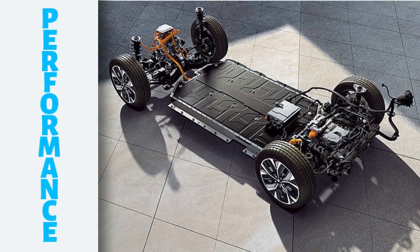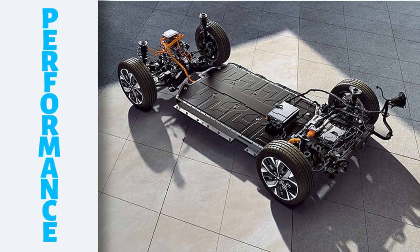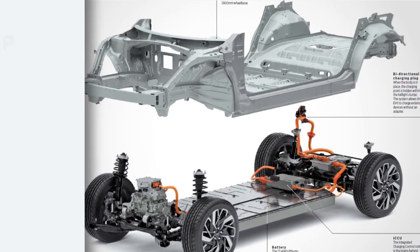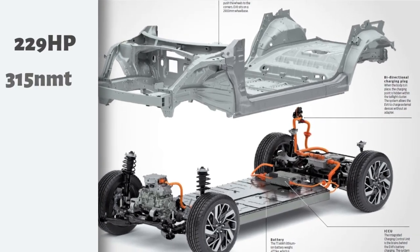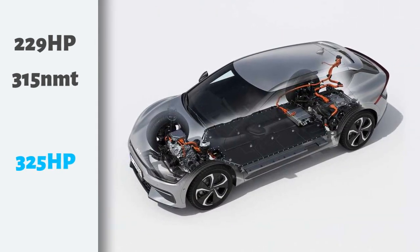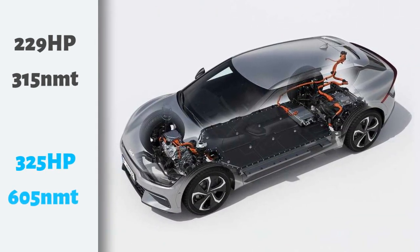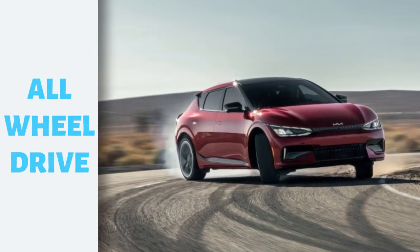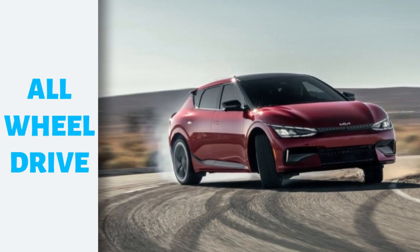The EV6 is powered by a single-motor or dual-motor powertrain depending on the variant. The single-motor version produces 229 horsepower and 350 Nm of torque, while the dual-motor version produces 325 horsepower and 605 Nm of torque. Both versions are available with rear-wheel drive or all-wheel drive.